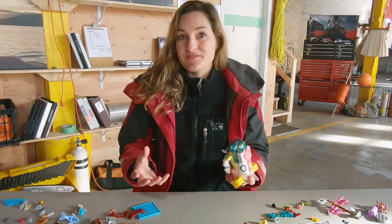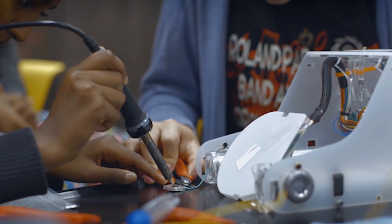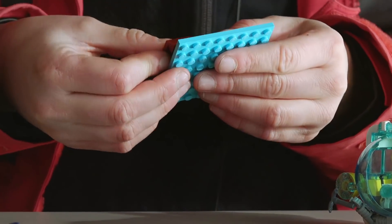I think it's really good for kids to build stuff. They start with a foundation, they are building something off of a plan, and then they start to get creative. They start to come up with their own solutions to problems, and that's exactly like the real world.